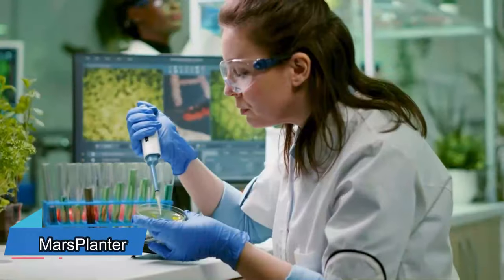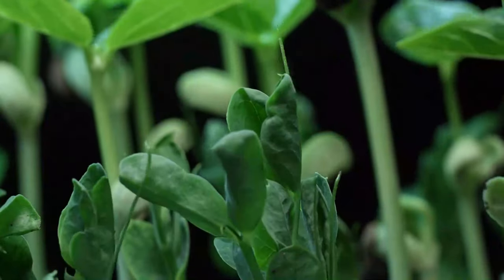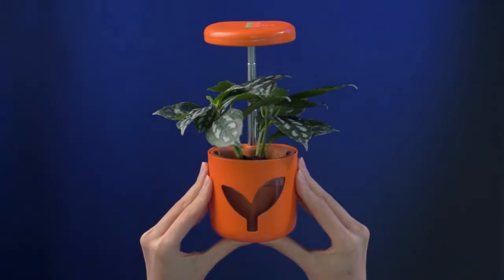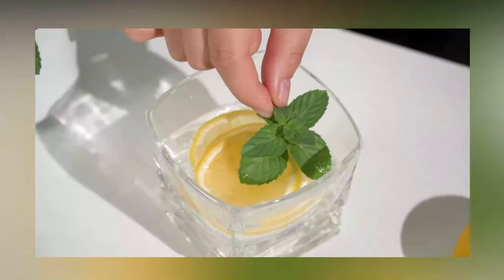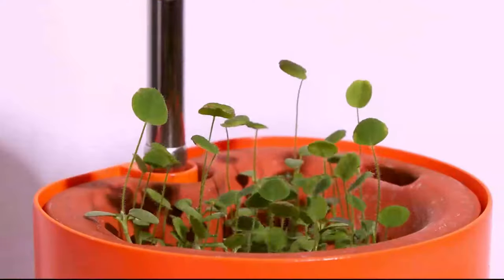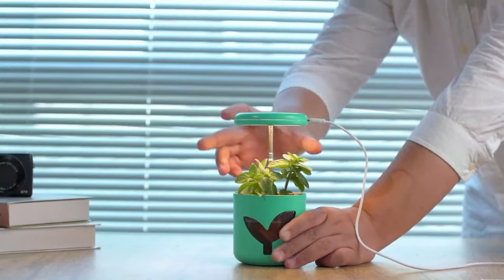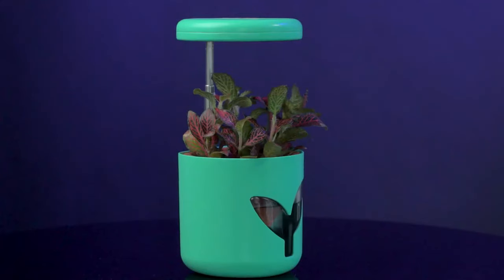Enter the world of futuristic indoor gardening with the Mars Planter. It's a brilliant innovation that combines a ceramic pot, LED grow light, and an adjustable mount, letting you create a lush oasis right on your desk. Your plants will thrive effortlessly thanks to its smart hydroponic system, offering the ideal mix of water and nutrients. The mesmerizing LED grow light ensures optimal growth at every stage, and as your plant grows bigger, simply lift the light a little to accommodate its growth.